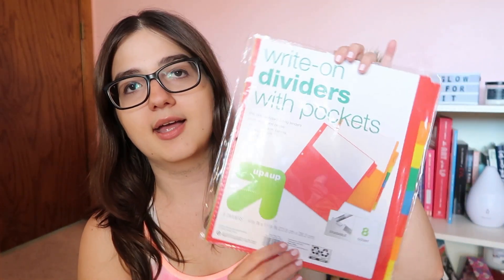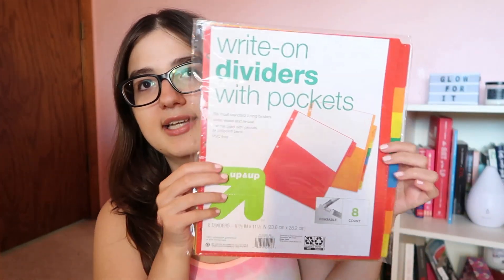To organize the binder, I got some write-on dividers. I got the ones with pockets just in case, and this pack comes with eight. They didn't have a four-count, but I'll figure out what to do with the extras.